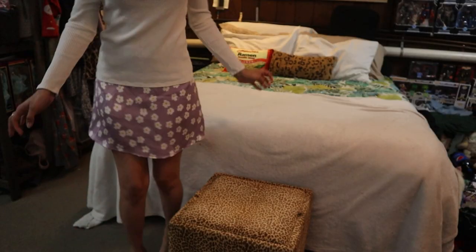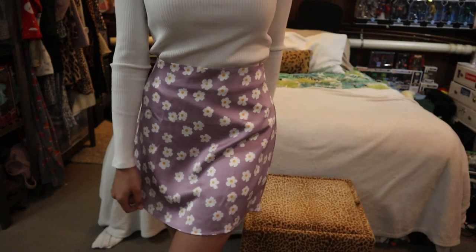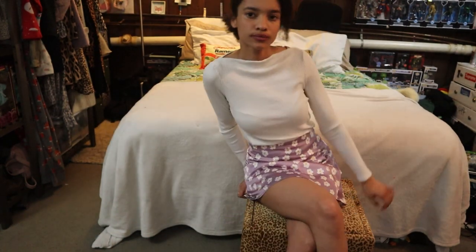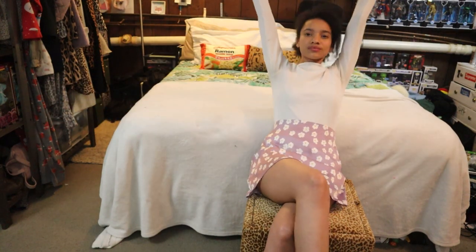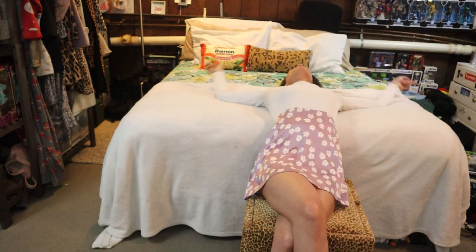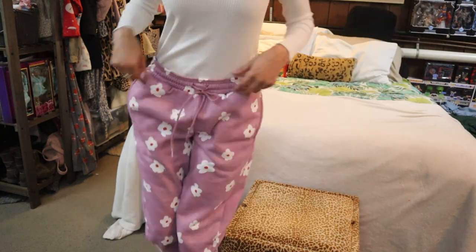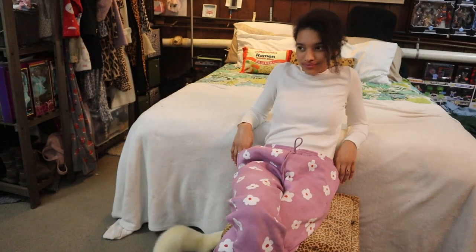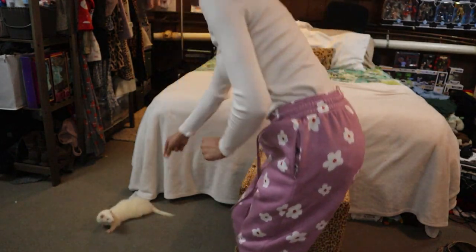Yeah, untucked isn't really cute so I tucked it back in. The main reason I think I got this skirt is because it reminds me of these pants that I got from Walmart a little bit back. The center of the flower isn't orange like the other skirt but it's pretty similar.